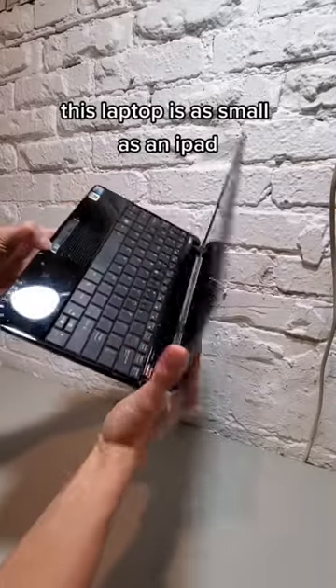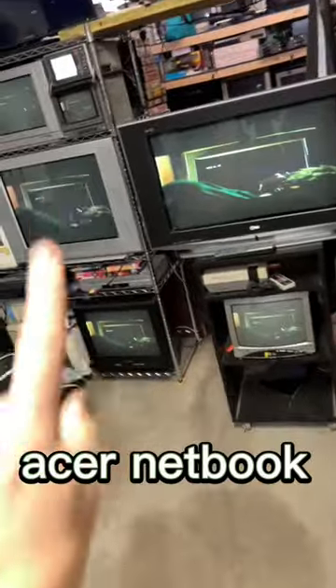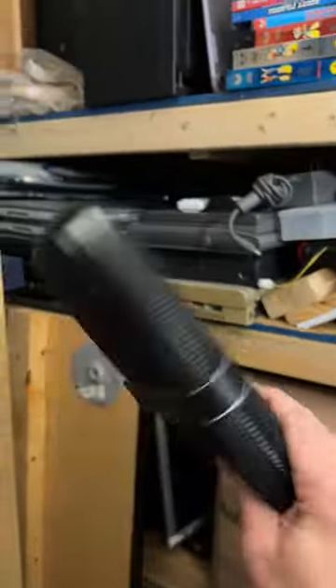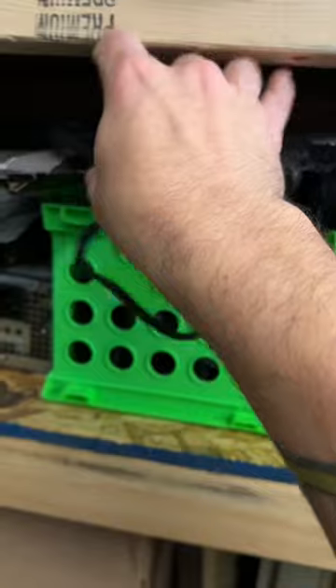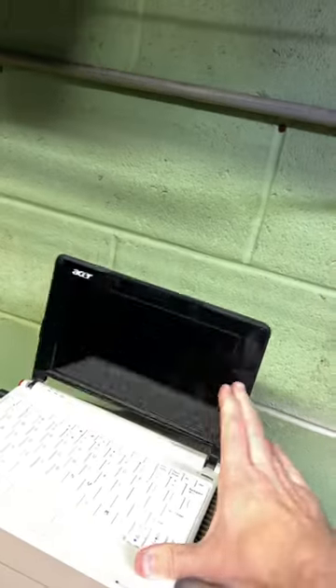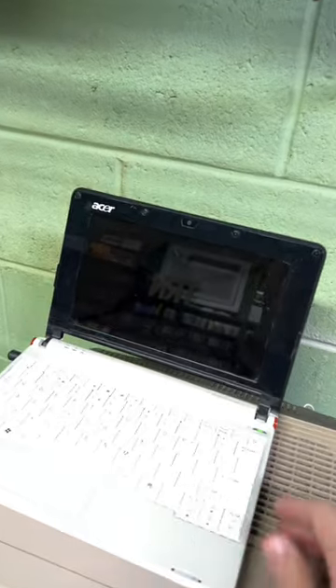This laptop is as small as an iPad but was released over 15 years ago. Oh, an Eee PC — I have one of those! I haven't used it since I moved in. This thing is super cool. Look at the little slip case it came in. I need the power supply, so it has not come out of this case in quite a bit. Look at it, so nice.